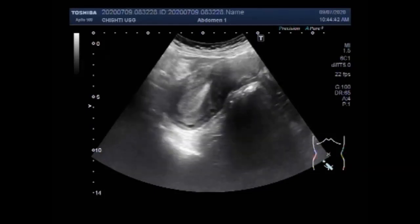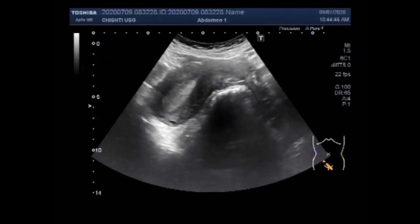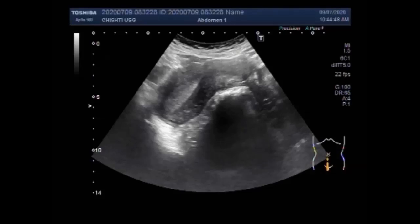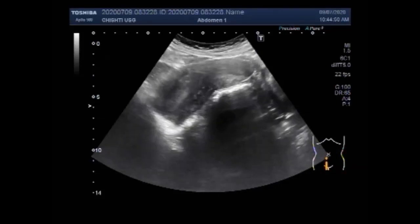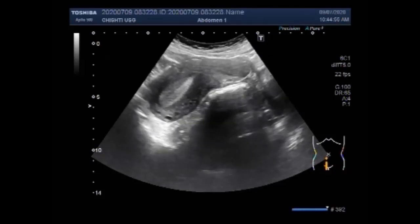You can see the first case. The uterus is in a retroverted position and shows increased wall thickness. You can see the endometrial thickness and the measurement of the endometrial thickness.